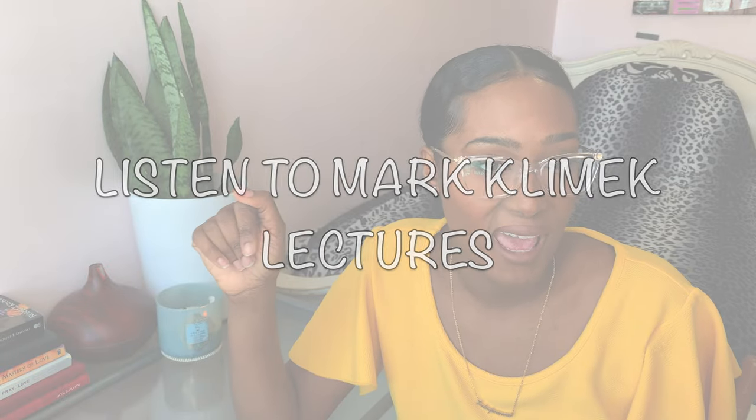Tip number four is the studying strategy. I believe this is a must and I would highly recommend it to anyone: your first week of studying has to be listening to Mark K audios. Mark K is a nurse in the States who used to write for the NCLEX, so he's very knowledgeable about the types of questions they ask. He started a review guide. There are free Mark K audios on Spotify — just search 'Mark Klimek' and you'll get them.